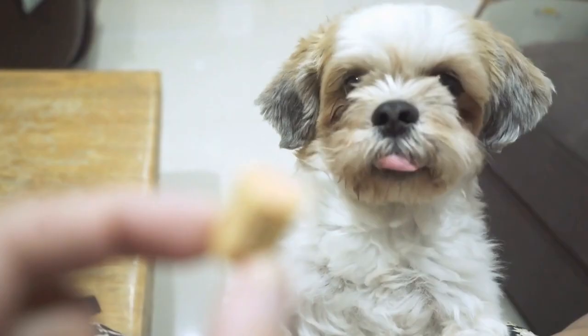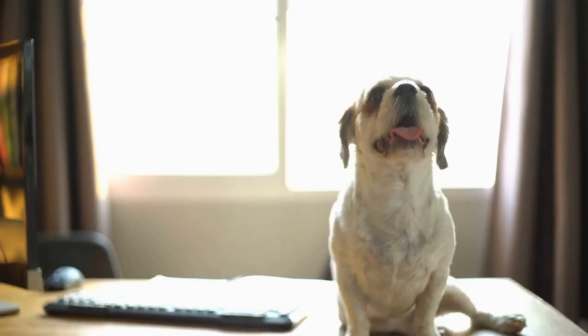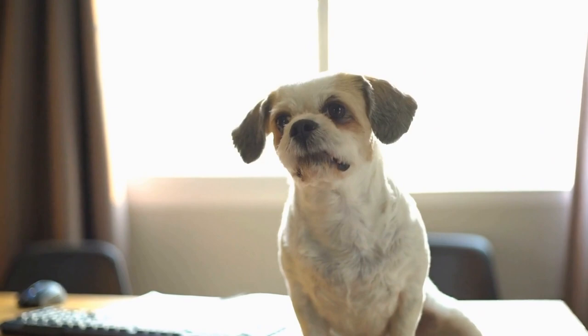The Shih Tzu breed originated in China and was highly regarded by the Chinese royalty. They were often seen as symbols of wealth and prosperity, and their beauty was greatly appreciated. This appreciation for the breed's aesthetics eventually made its way into the world of art.